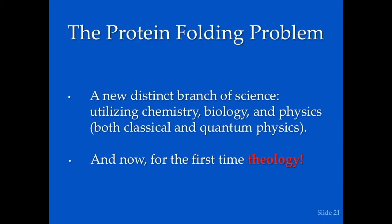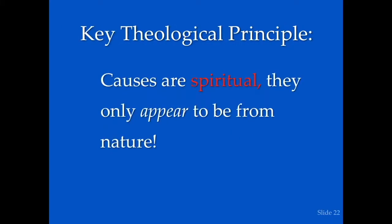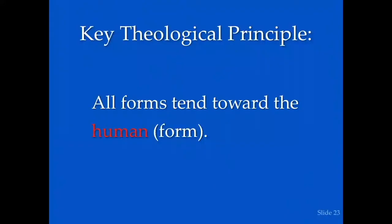Now we're finally trying to add theology to the problem to see if that helps. The key theological principle is that the causes are spiritual — they only appear to be from nature. And all forms tend towards the human form.